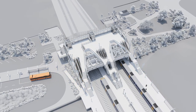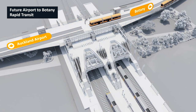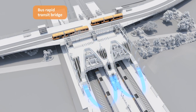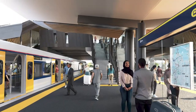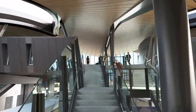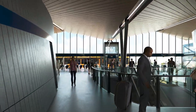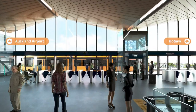The really exciting part isn't what you can do now — it's what the future holds for the station. A new bus rapid transit bridge will replace the current bridge street detour, connecting to the elevated station concourse for seamless transfers. The Airport to Botany Rapid Transit project will transform Puhunui station, creating even easier and faster journeys.